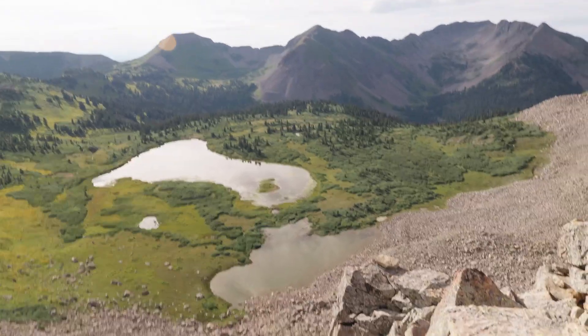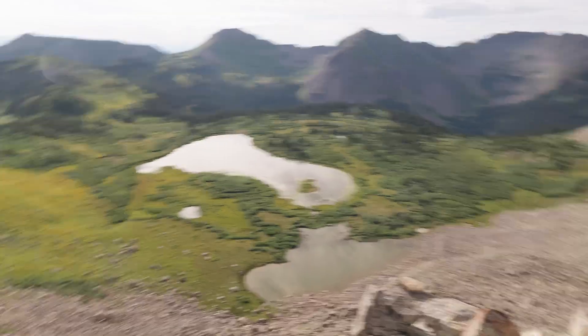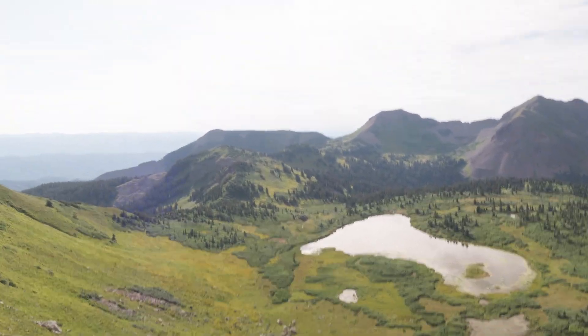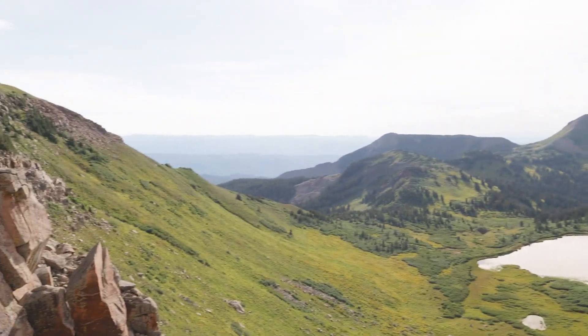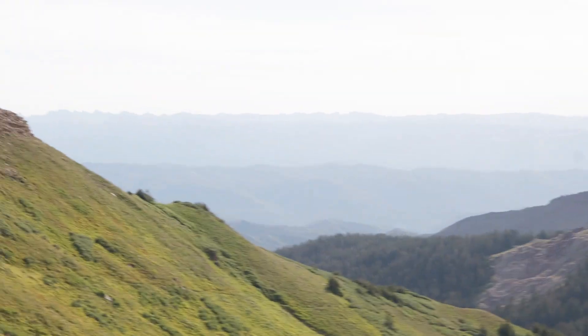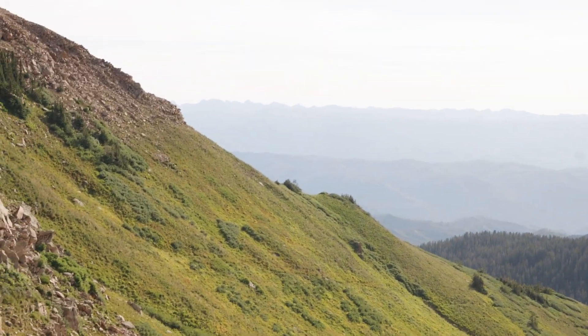Here's one more look at the other side of the ridge that we're on — where we came from. Way out there is our favorite place in the world: Chicago Basin.